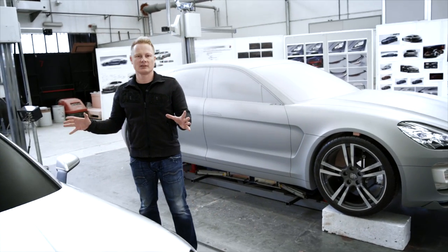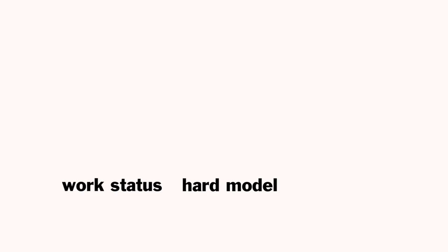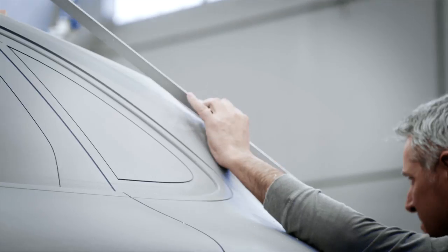What you're seeing here is a hard model that we've milled based on the clay model. With the hard model, we can file the lines far more precisely and optimize the forms.